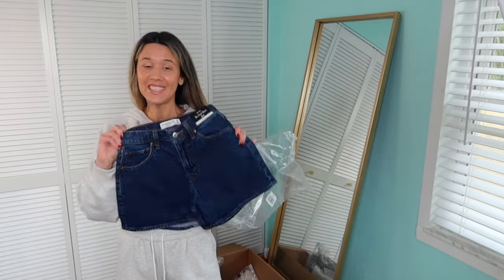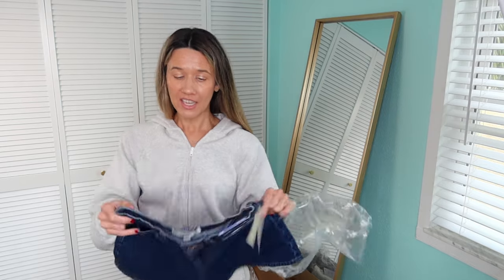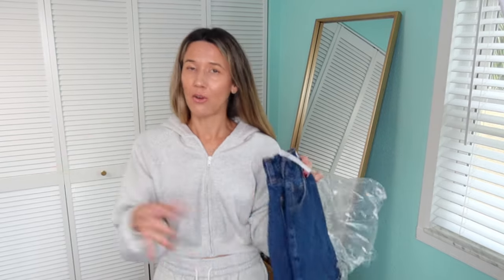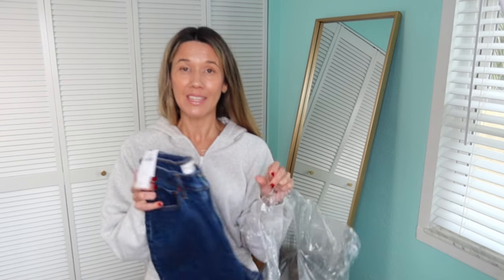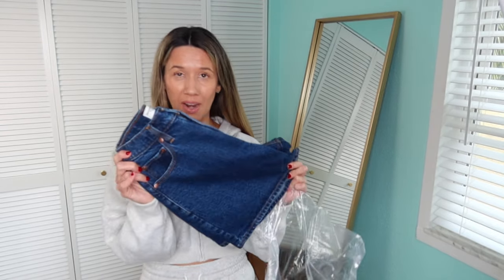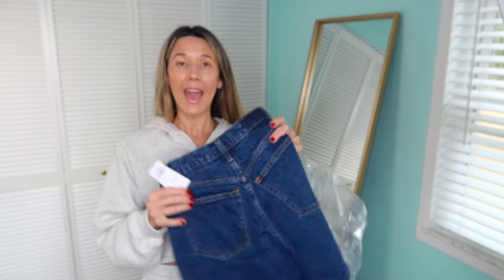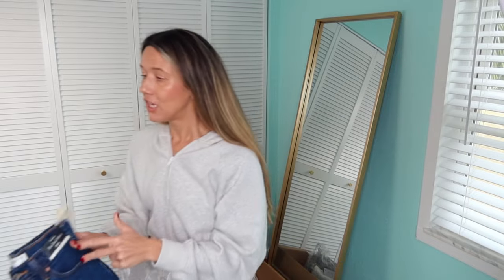And then I've got these dad shorts. I recently bought dark denim jeans, so I was so excited when I saw that they did the dad shorts in dark denim with no distressing — I was just like, oh my gosh, I have to have those. I just feel like this dark denim is so sharp. So hopefully all of those are still fitting the same because I got them all in the same size.